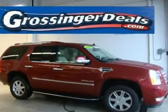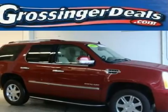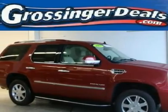Fully loaded. GM certified. Leather seats. Sunroof. Navigation. DVD player.